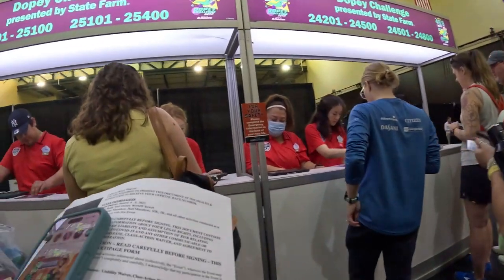Inside the bib pickup room, there are booths with ranges of bib numbers. Find the lineup corresponding to your bib number range, work your way to the front, show your ID, have your expo pass handy — I've yet to be asked for it — and hand in your paper waiver if needed. They'll verify your waiver, check your ID, and give you your bibs.